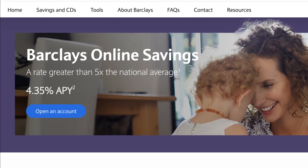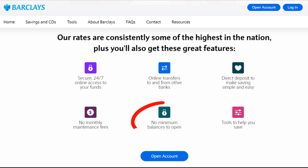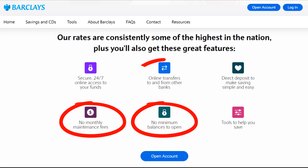The first one is the Barclays online savings account, currently paying a 4.35% APY with no minimum amount to get started, no monthly maintenance fees, and easy access to transfer funds to and from other banks. The website is extremely simple and it should only take just a few minutes to open an account. Of course, it is FDIC insured so your money is completely safe.